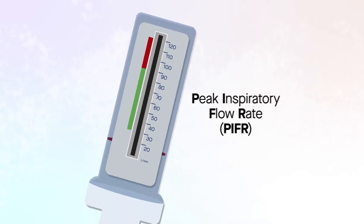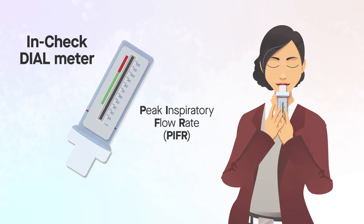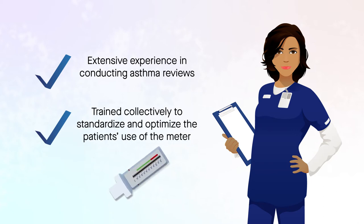Each patient's PIFR was measured using the In-Check dial meter. The study nurses had extensive experience in conducting asthma reviews and were trained collectively to standardize and optimize their use of the In-Check dial meter.